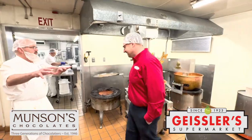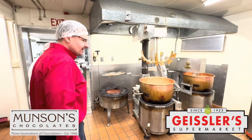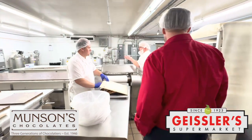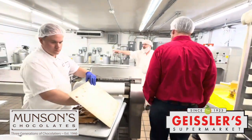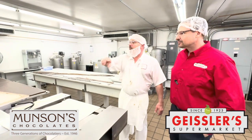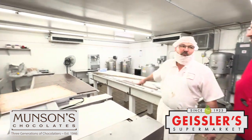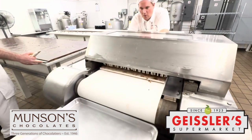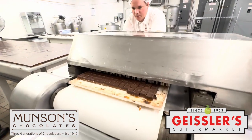So once everything gets up, we're done in this room and we kind of move into this room. This is our cold side of the kitchen. We did a couple of these — these are pecan caramels that we use. This is going to be a dark chocolate — it's a caramel with pecans, and then topped with dark chocolate. And we're using this cutter to cut it into individual squares to be enrobed.